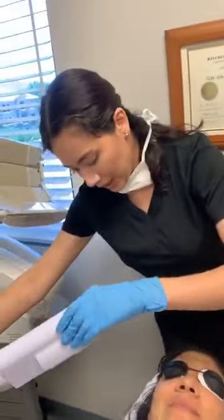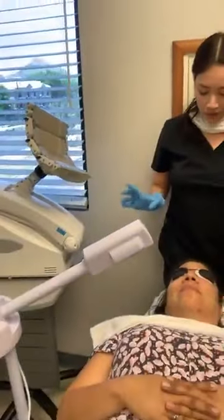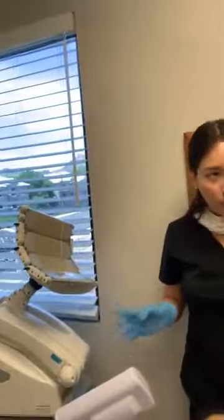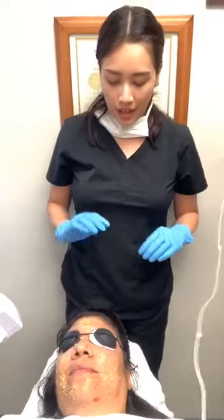We typically leave the enzyme on for about seven to ten minutes — it really just depends on how well the patient can tolerate it. If it's feeling a little bit too tingly or too active, we'll go ahead and remove it with a nice warm towel, let the skin rest for a bit, and then move on to the next phase.